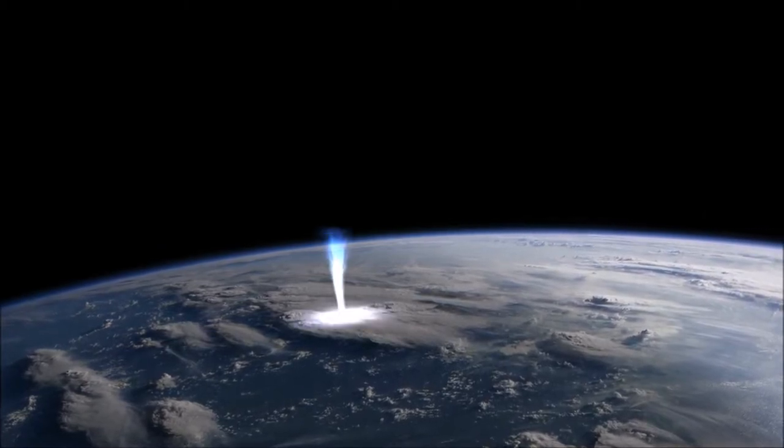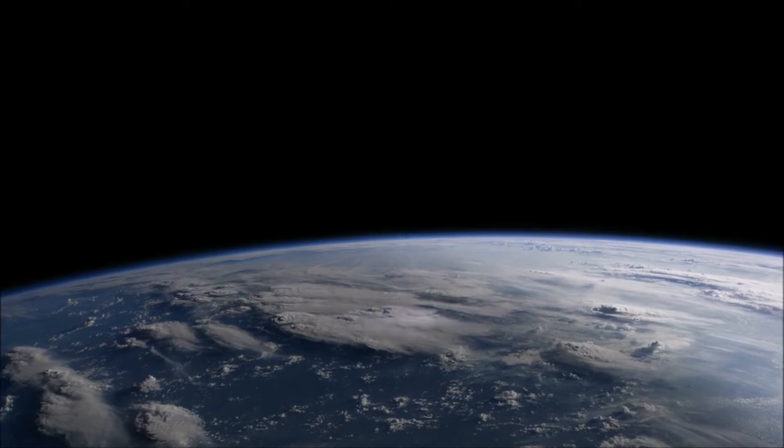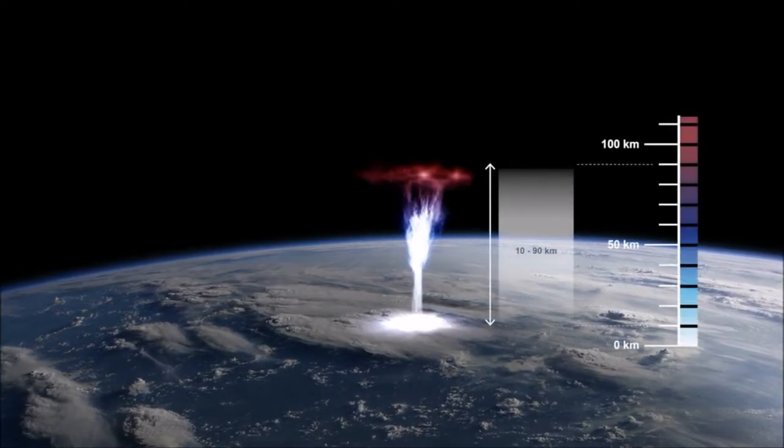The rarest TLEs are the jets. The jets may last up to a few hundred milliseconds. The blue jets project from just above the clouds and propagate to an altitude of 40 to 50 km. On occasions, a jet might reach an altitude of 80 to 90 km, when it is then referred to as a gigantic jet.